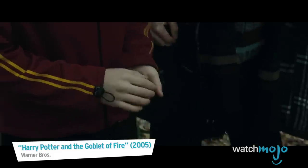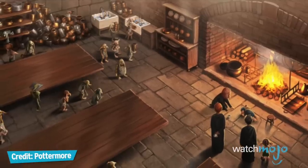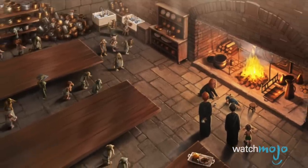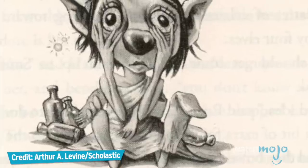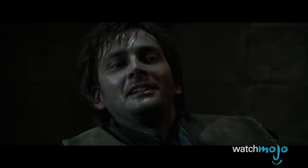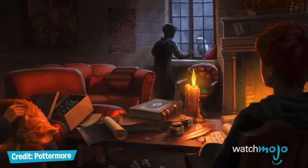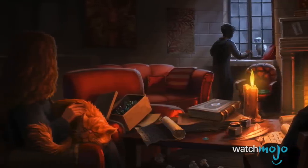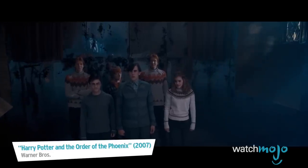Something else the movies don't show is that Dobby and other House Elves are given proper employment in the Hogwarts kitchens. The films also don't include the female House Elf Winky, who cares for Barty Crouch Jr., gets fired, and is then employed at Hogwarts. House Elves deserve more credit — just ask the creator of S.P.E.W., the Society for the Promotion of Elfish Welfare, Hermione Granger.